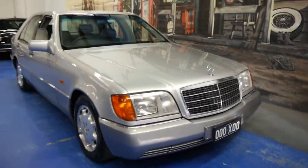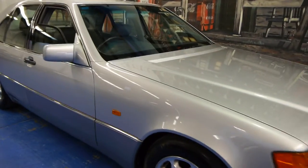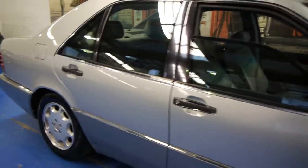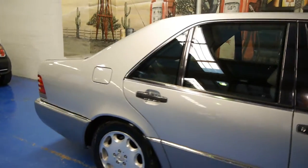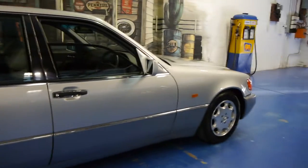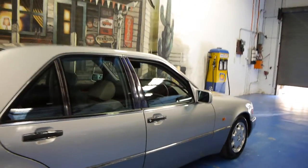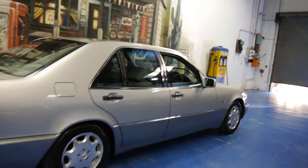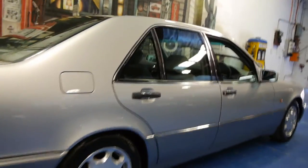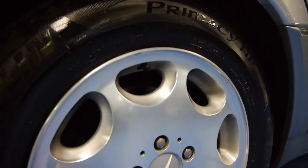Today we have for you a 1993 Mercedes-Benz S320. It's done 141,000 kilometres and is in very good condition. In fact, it's probably one of the best condition W140 Mercedes we've had in many years. It's zircon silver in colour with light grey leather interior. The eight-hole alloy wheels are in immaculate condition and all four are free from any gutter rash whatsoever.